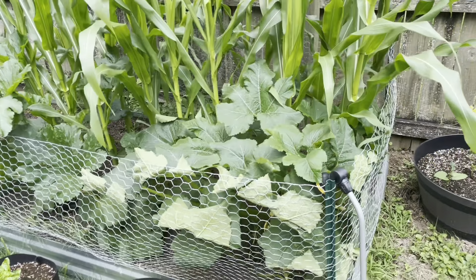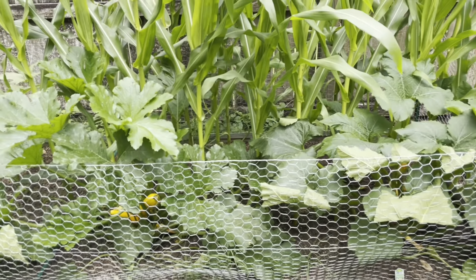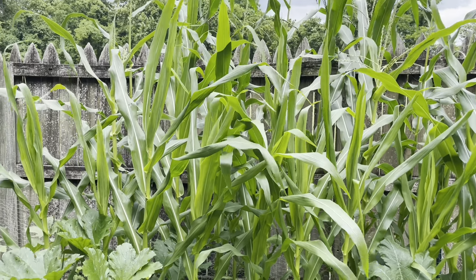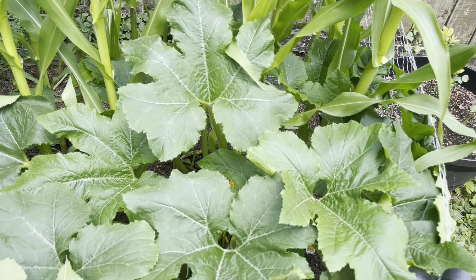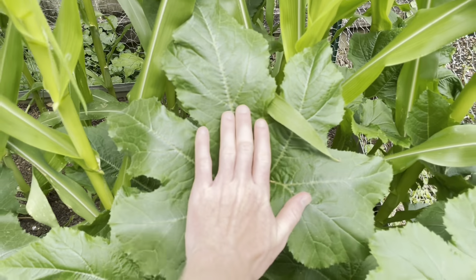With the corn I actually have squash, and the squash is going berserk this year. These are companion crops — this is two out of the three sisters. I would throw some beans in there but I really just don't see much room because the squash has gone wild. It's done really well this year. I used some myco inoculant on the roots and I think it's liked that a lot. These leaves are just massive.